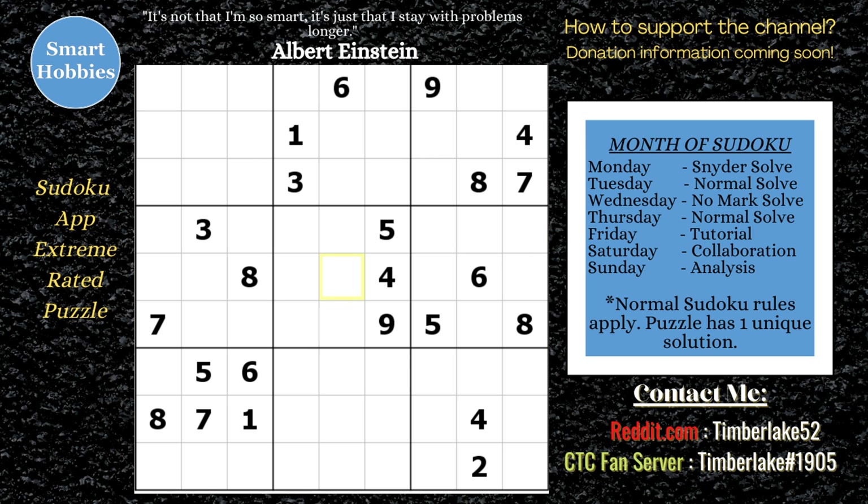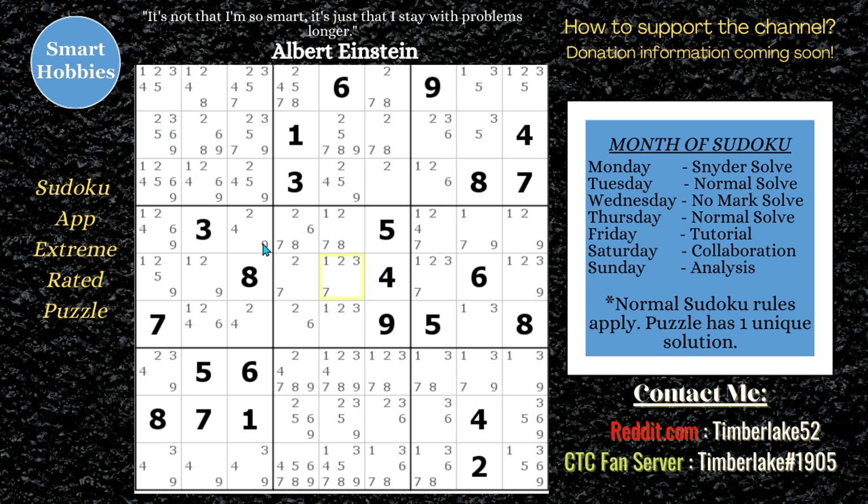I have solved this before, so I want to get you through the quick parts and explain the different strategies. You can see there's a naked single two there. I do show all the candidates because it's a tough puzzle. There's a 7, 8 naked pair, so we can get rid of these 7s and 8s. It gives you a 1, 3, 6 naked triple down in block 8.